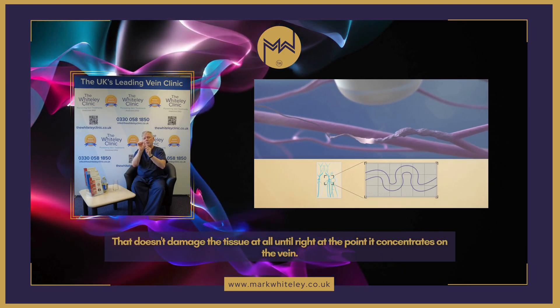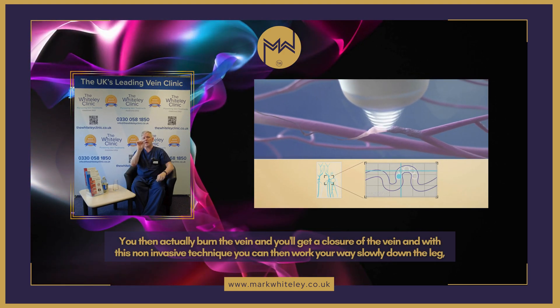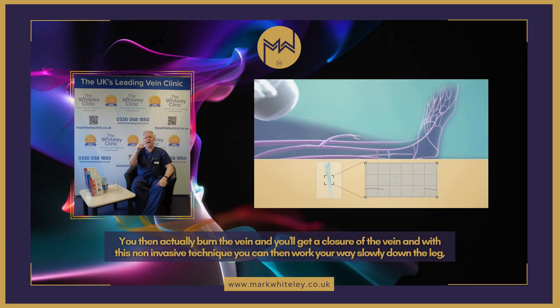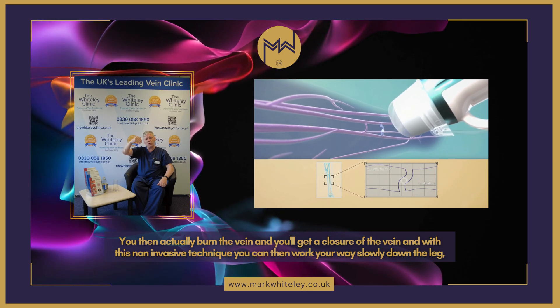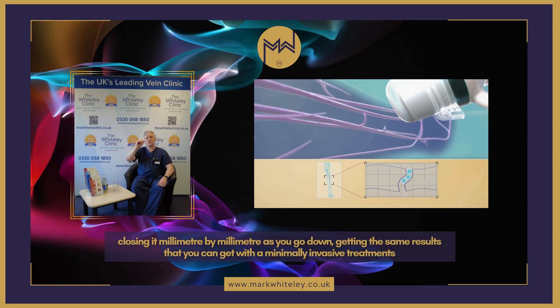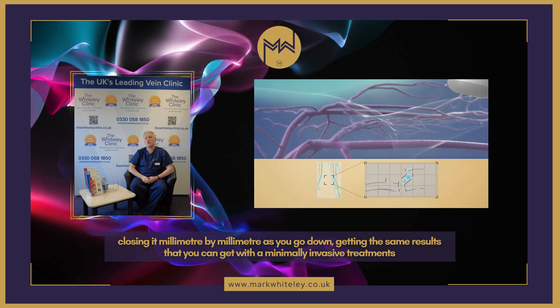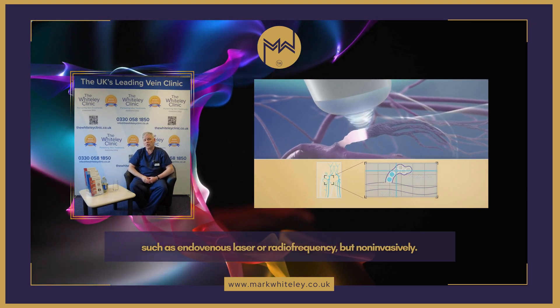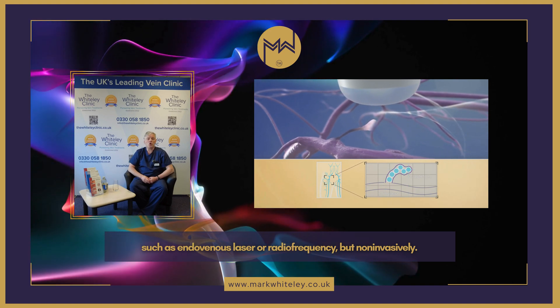squashes it by simple pressure, and then beams ultrasound through the tissue — which doesn't damage the tissue at all — until right at the point it concentrates on the vein, where it burns the vein and achieves closure. With this non-invasive technique you can work your way slowly down the leg, closing it millimeter by millimeter, getting the same results as minimally invasive treatments such as endovenous laser or radiofrequency, but non-invasively.